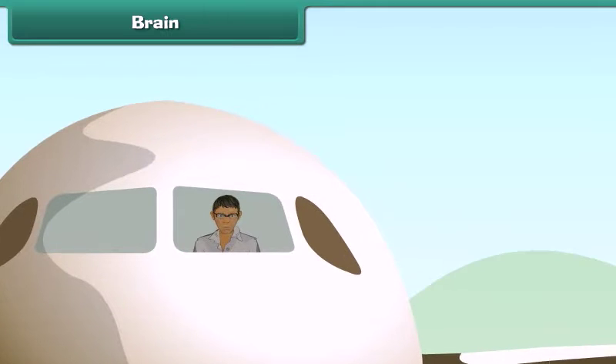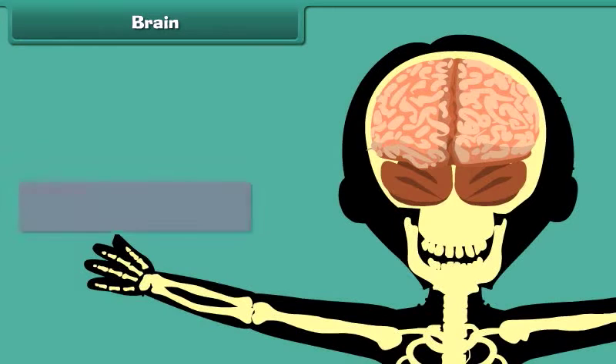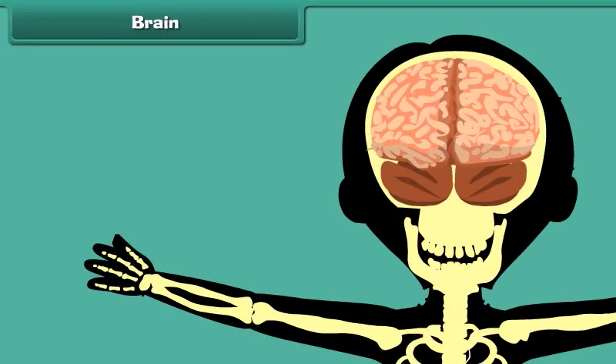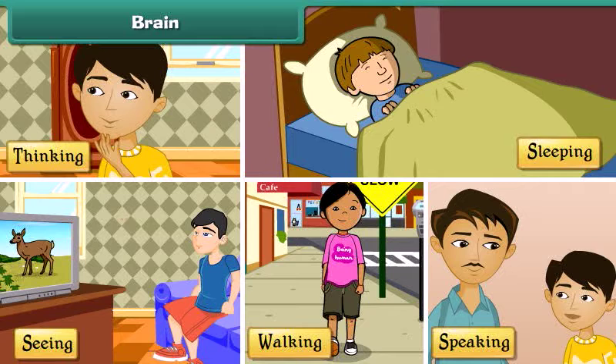Just as the pilot is the boss of an airplane in flight, the human brain is the boss of the human body. The human brain is covered by a bony structure called the skull. The brain controls all the activities of the human body such as thinking, seeing, walking, speaking, and even sleeping.